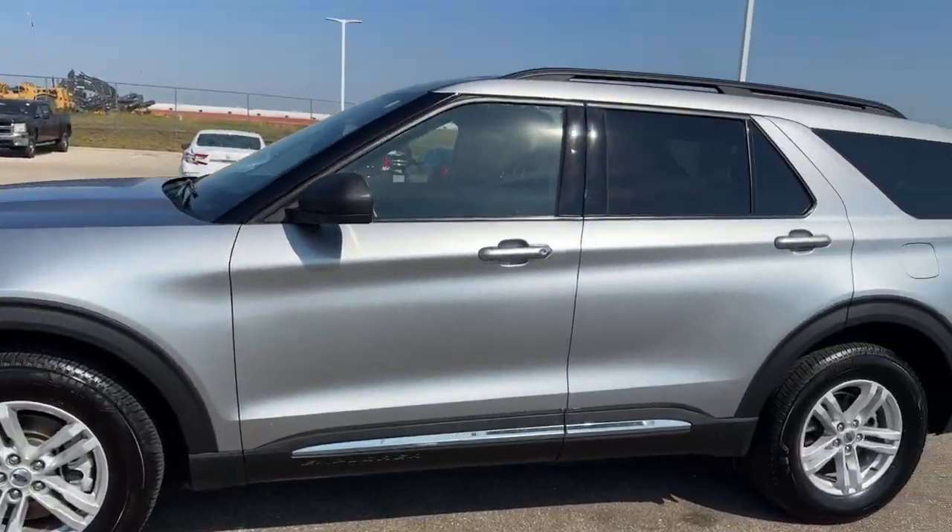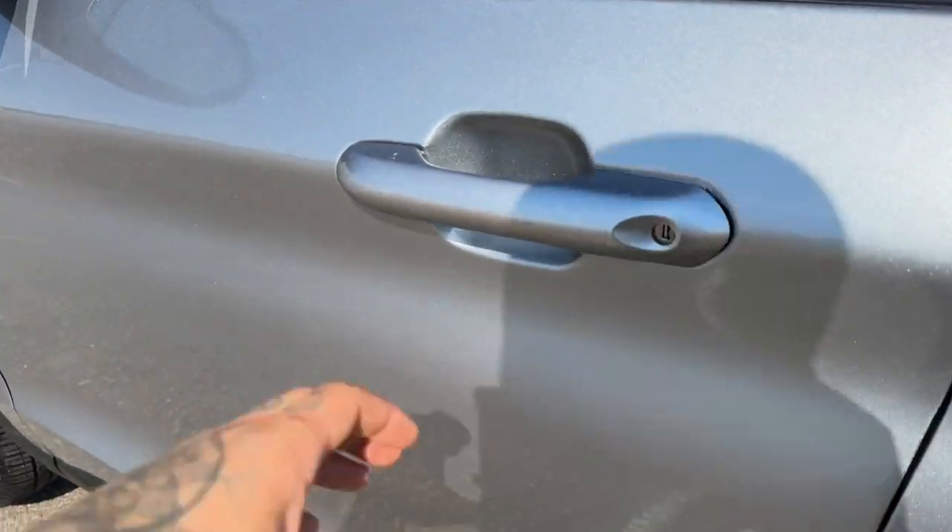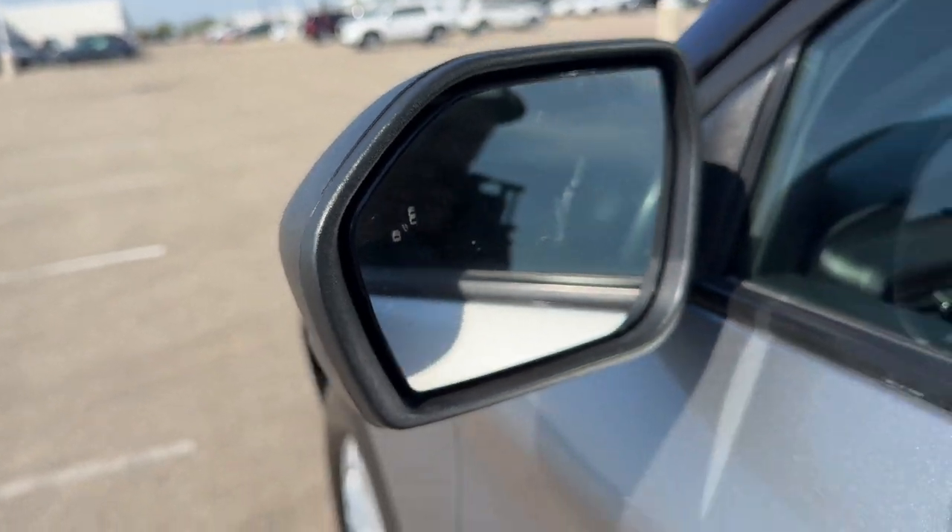Nice chrome wheels. You got the roof rails, tinted back windows, keyless entry and remote start, and blind spot monitors.